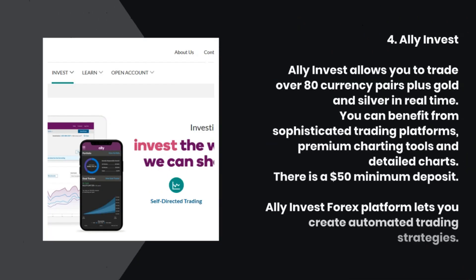4. Ally Invest. Ally Invest allows you to trade over 80 currency pairs plus gold and silver in real-time. You can benefit from sophisticated trading platforms, premium charting tools, and detailed charts. There is a $50 minimum deposit. The Ally Invest Forex platform lets you create automated trading strategies.